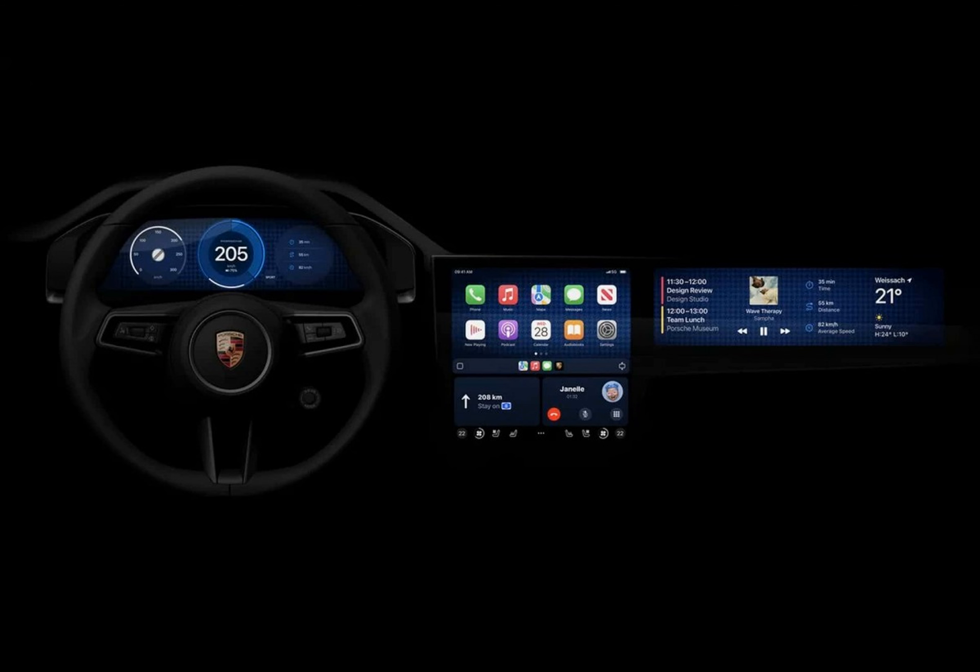This long-awaited upgrade promises to revolutionize the in-car experience. One of the key features is the ability to customize the dashboard design to suit individual preferences — whether you prefer navigation maps prominently displayed or hidden on a secondary passenger screen. The system is also designed to be flexible and adapt to different screen sizes and arrangements, and Apple guarantees the dashboard design will be tailored to each vehicle's unique features, providing essential information in convenient locations.